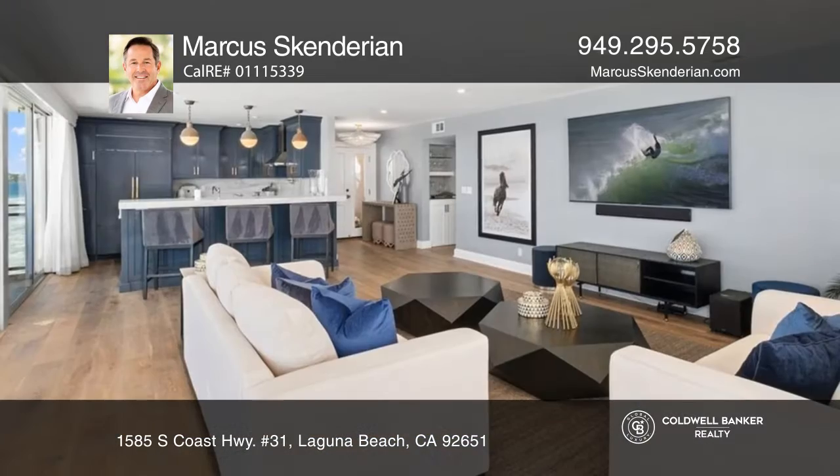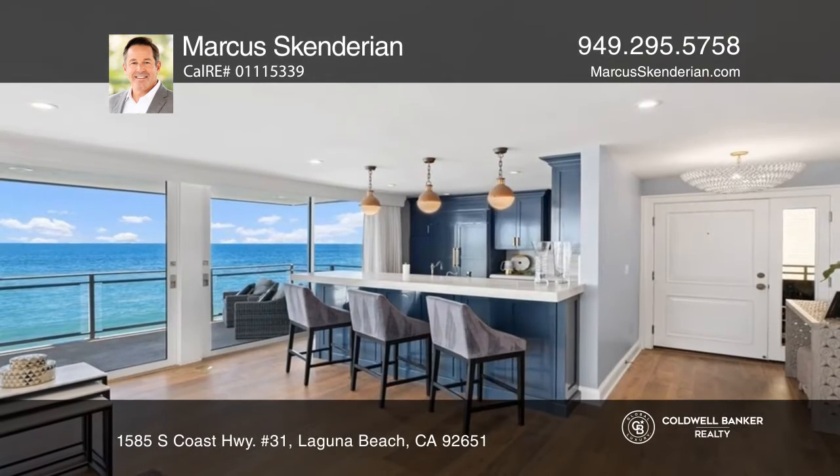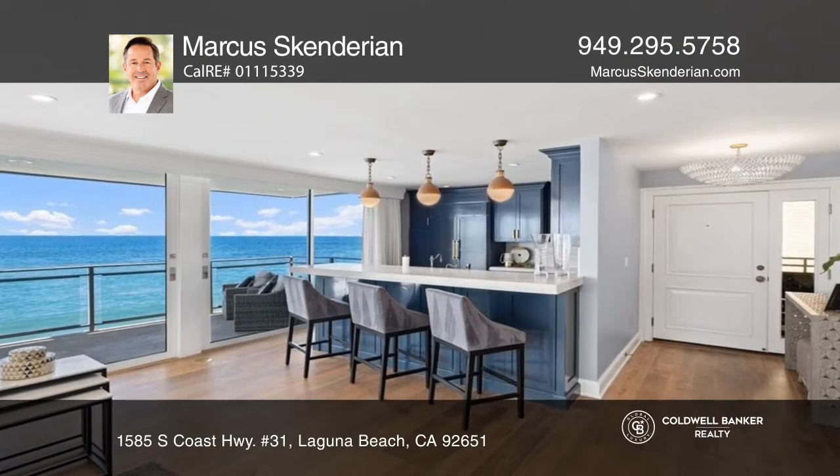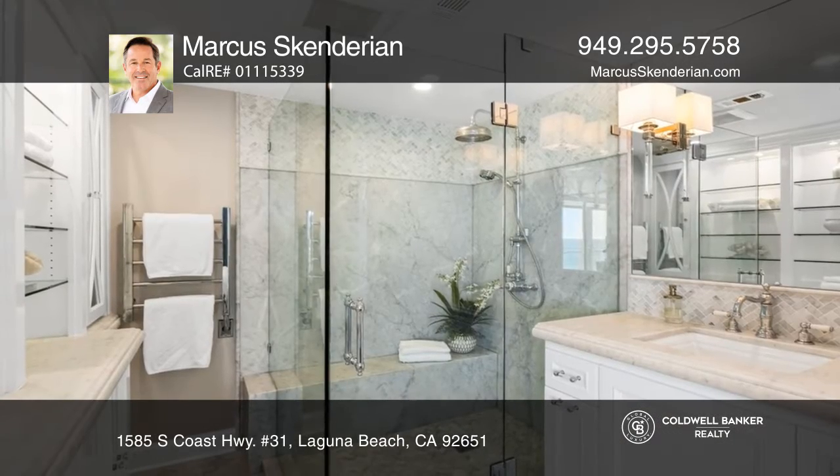Presenting one of the premier front row ocean views in all of Laguna Beach, this pristine three-bedroom two-bath condo sits on the oceanfront in the Laguna Sands Complex. Feel crashing waves from the huge deck overlooking Bluebird Beach.